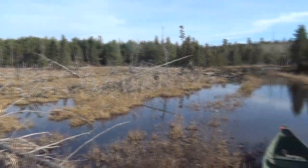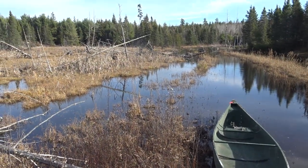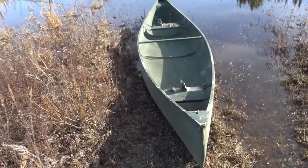We found a canoe in the woods here, so because it's still early in the day, we're going to paddle across and keep on hiking. We're not going to paddle though — we have to cut a pole.